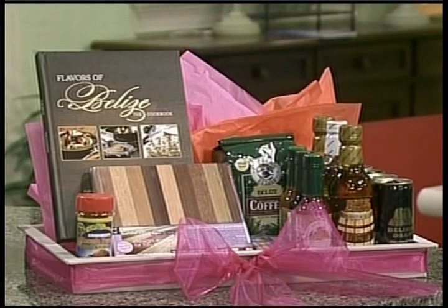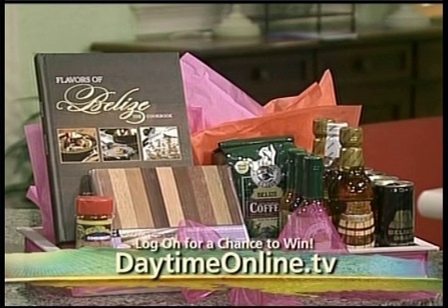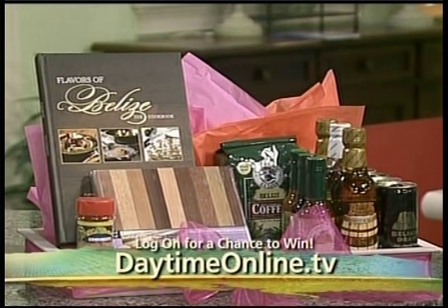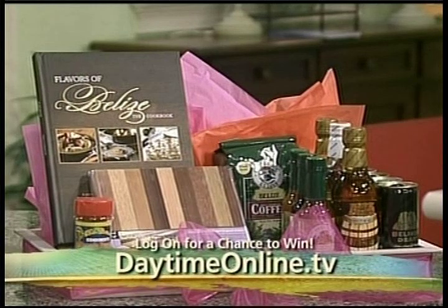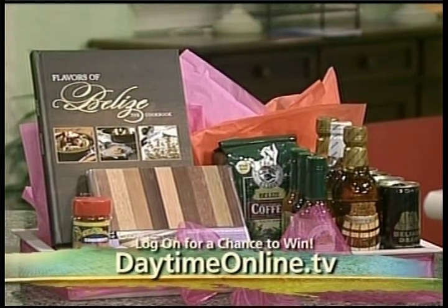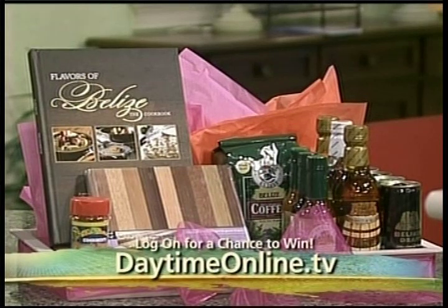For a chance to win a Flavors of Belize gift basket, go to daytimeonline.tv and click on show notes. The gift basket includes the 'Flavors of Belize' cookbook, an authentic wooden cutting board showcasing about 12 different woods of Belize, a gift box of a variety of Lisette's Secret Sauces, and Traveler's Rum, plus the 2011-2012 'Flavors of Belize' magazine.